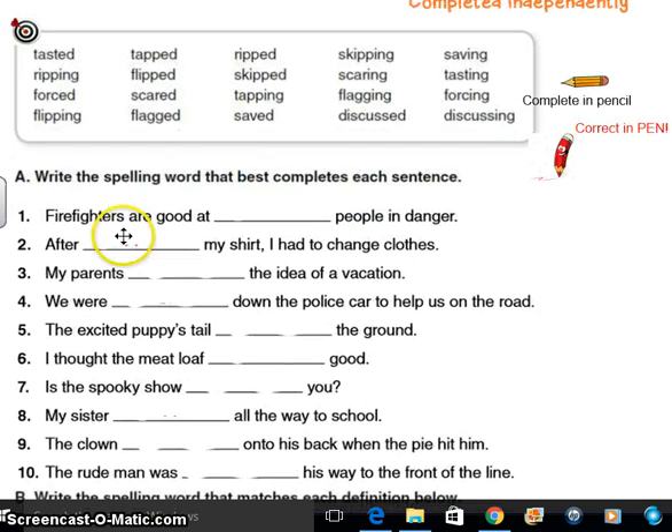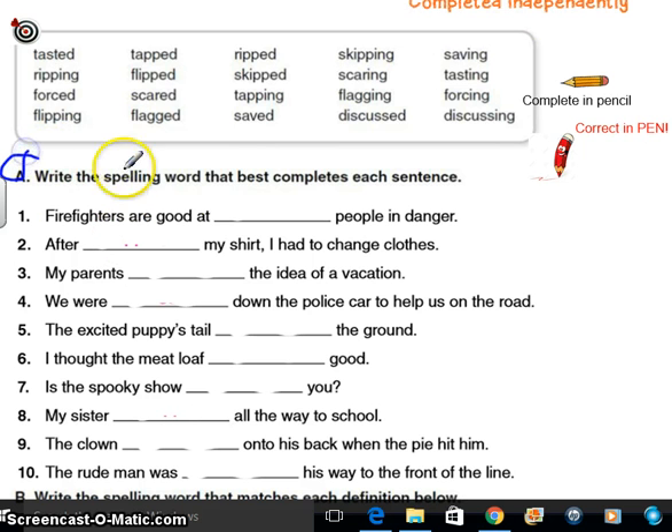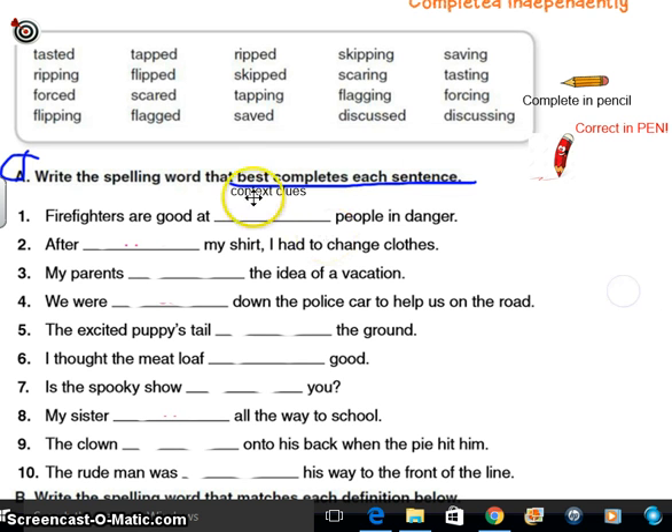This time I'm forcing you to practice those. Just like we've done in the past, we're going to write the spelling word that best completes each sentence. So really what we're looking for here is context clues. We do this a lot in reading. So when we come across words that we're not sure of, we're going to look for context clues. Firefighters — that looks pretty good — are good at people in danger. So firefighters, danger, and people — those are probably pretty good clues.